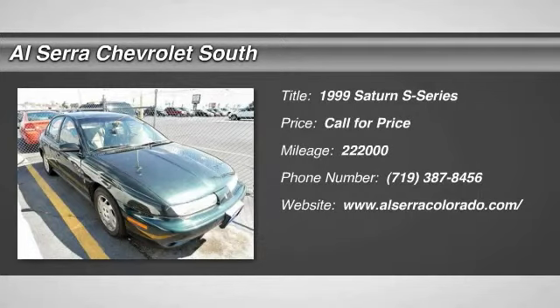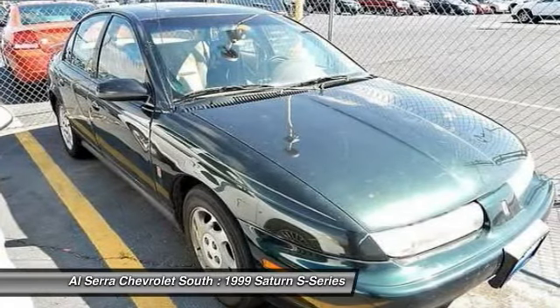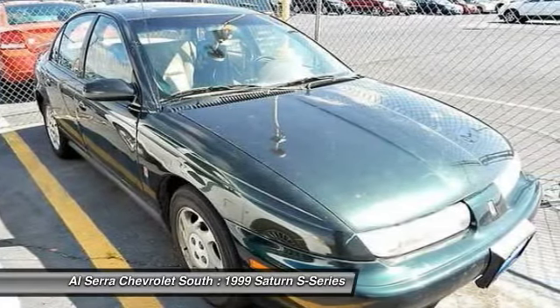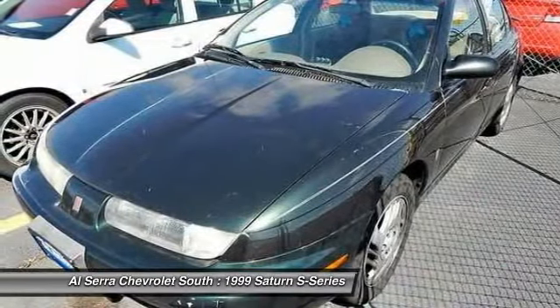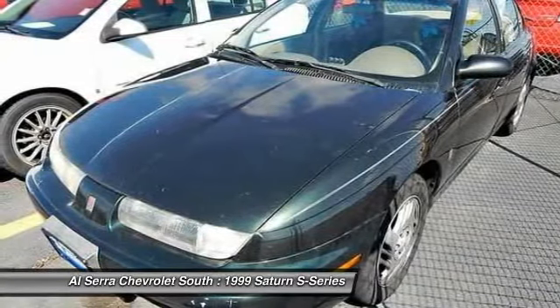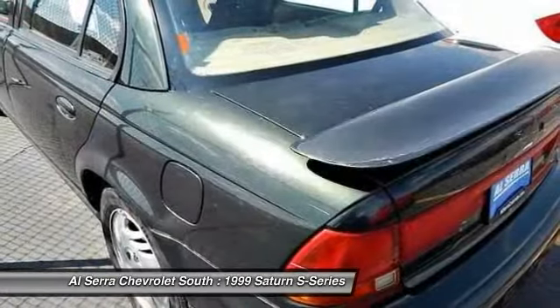The 1999 Saturn S-Series. Saturn's S-Series cars are popular among people who are seeking value and a pleasant ownership experience. These compact sedans and wagons were redesigned in 2000, which brought significant improvements to help make the driving experience smoother and quieter. Here are some of this vehicle's great options.